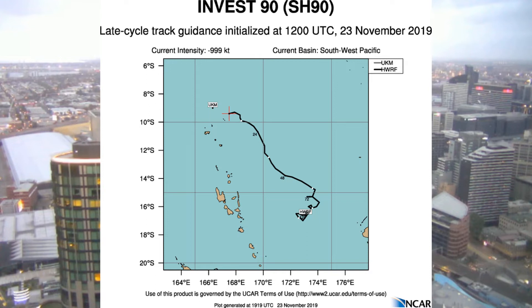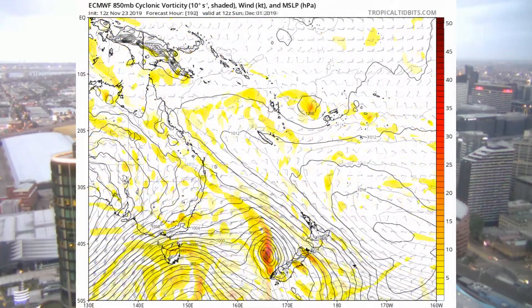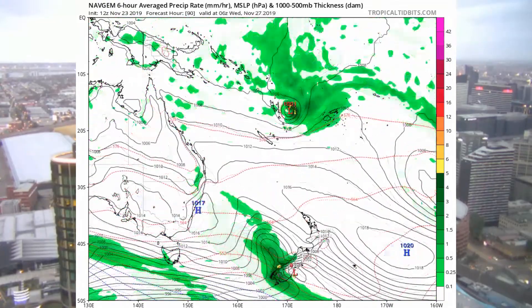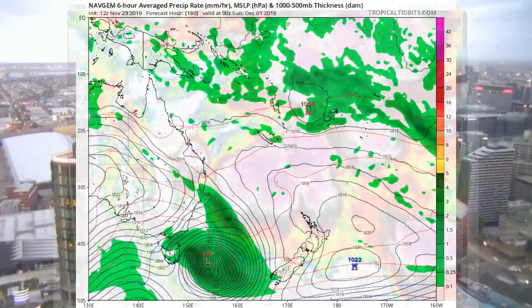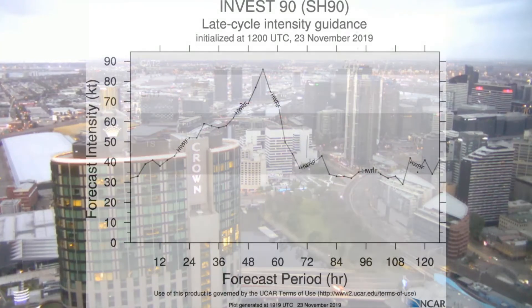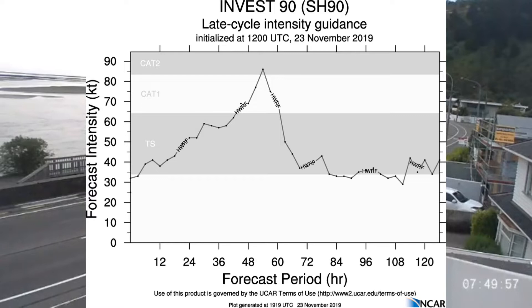The Fiji Met Office could upgrade the tropical cyclone status later on today. At present it's around the 1000 millibars level. We'll also have a look in a future update at what Vanuatu and the Solomon Islands weather offices are saying. Intensity-wise, a possible category 3 on the Australian scale, or category 2 on the Saffir-Simpson scale.